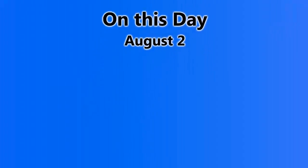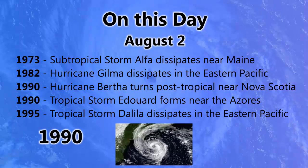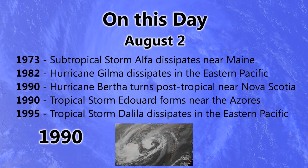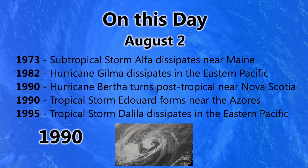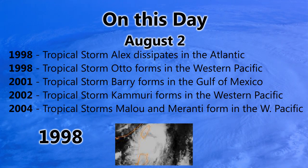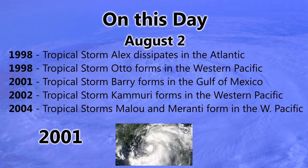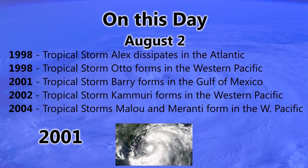On this day, August 2nd: in 1973 subtropical storm Alpha dissipated near Maine; in 1982 Hurricane Gilmer dissipated in the eastern Pacific; in 1990 Hurricane Bertha turned post-tropical near Nova Scotia and tropical storm Eduard formed near the Azores; in 1995 tropical storm Delilah dissipated in the eastern Pacific. In 1998 tropical storm Alex dissipated in the Atlantic, and Otto formed in the western Pacific. In 2001 tropical storm Barry formed in the Gulf of Mexico, and in 2002 tropical storm Kamuri formed in the western Pacific.